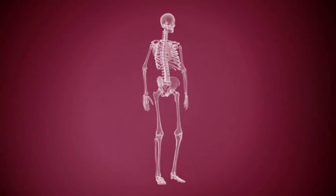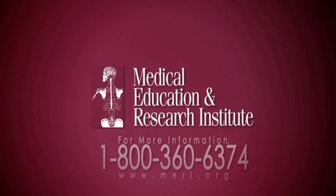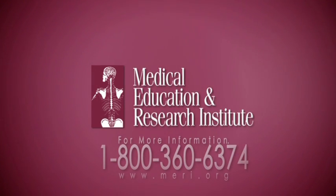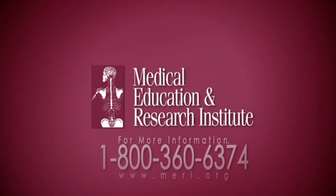MARY is a unique center of excellence. It can provide both lifelike simulations and human anatomic donors to deliver the most effective training, resulting in saving lives and developing confident, competent caregivers. To learn more about the Medical Simulation Center, contact MARY today.